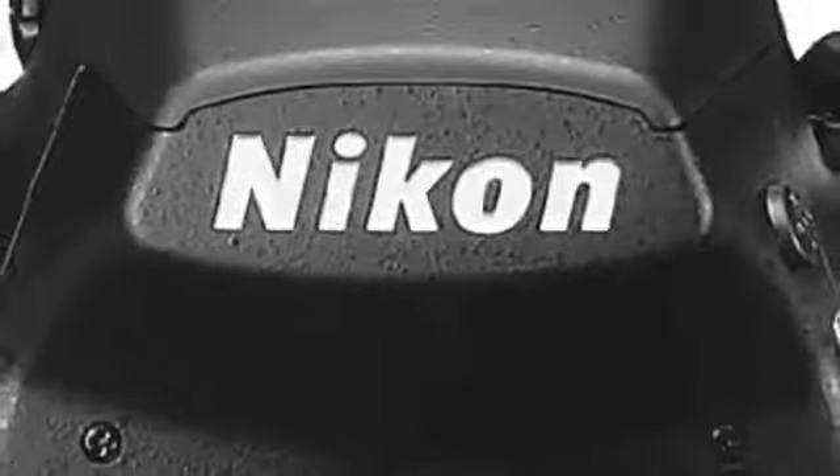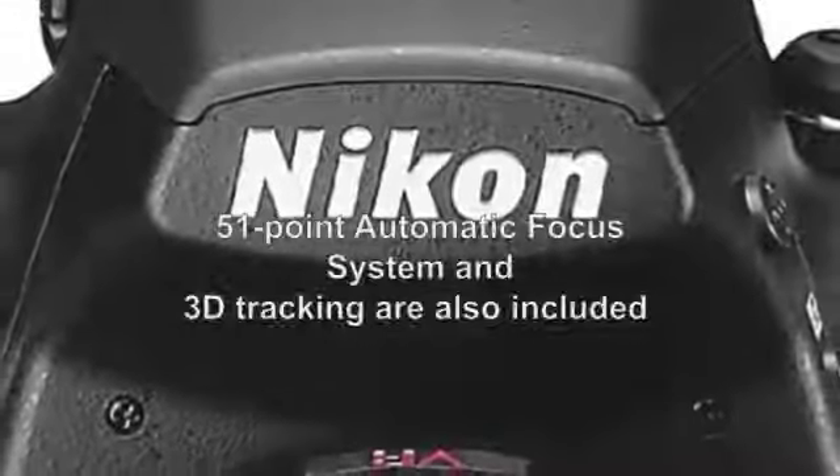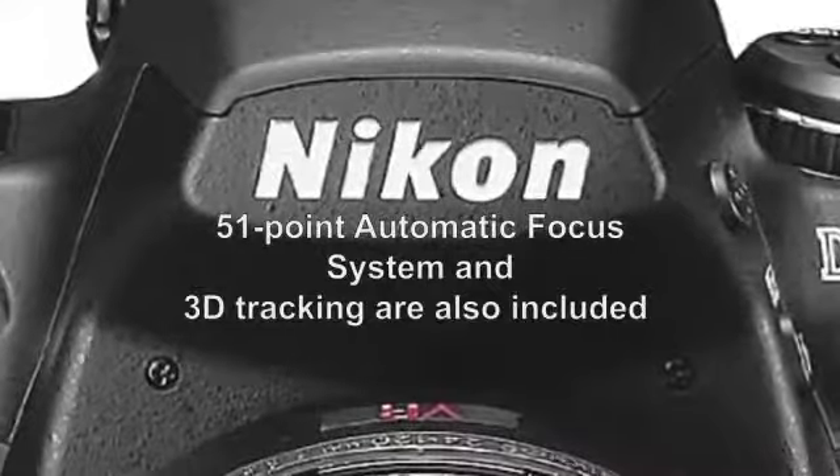Many other features such as two live-view shooting modes, 51-point automatic focus system, and 3D tracking are also included.